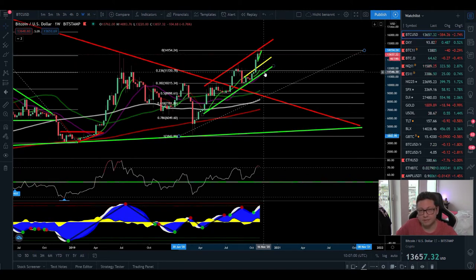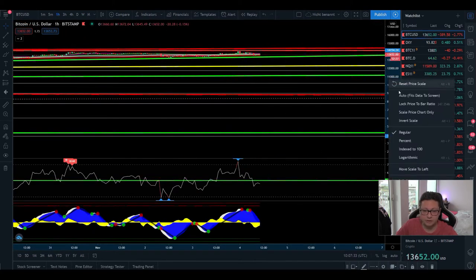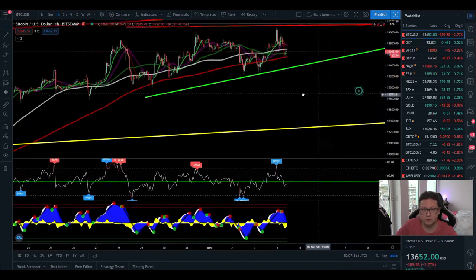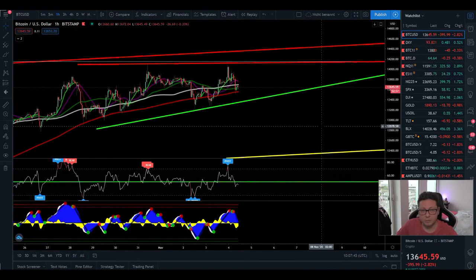I'll start DCA-ing longs starting at 11,000 dollars if we come back down, though we don't necessarily have to — a breakout to the upside from here is also very possible. These are the price levels I'm watching in case of a big correction, depending on what the stock market and US elections do in the next few hours. I'll wrap it up for now, but if something significant happens after the US markets open or once we know the next president, I'll probably do an update video.